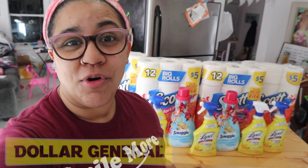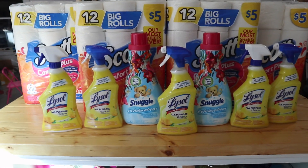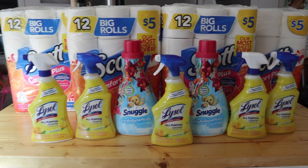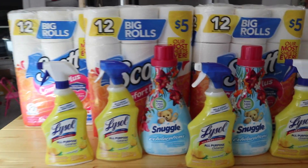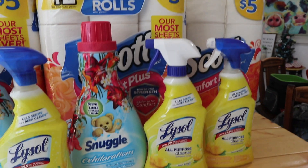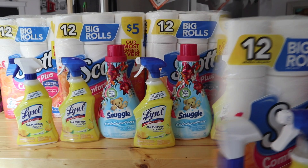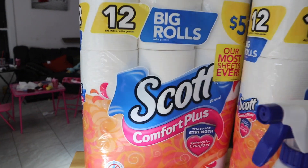Hey everyone, welcome back! I have this super awesome Dollar General $5 off of $25 deal — this is for today only, so I'm going to make this quick. If you go in and grab all of these items, you are going to pretty much pay for the toilet paper and get everything you see in the front for free — absolutely free. Let me explain.